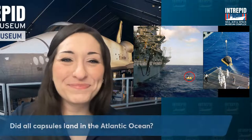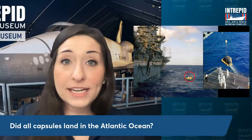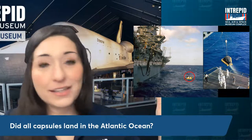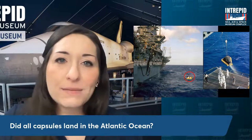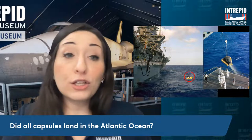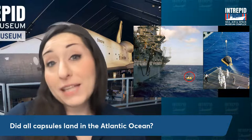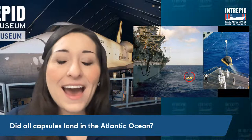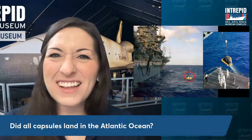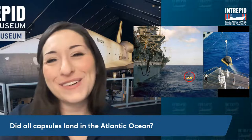Did all capsules land in the Atlantic Ocean? No, they didn't. These two that we talked about did land in the Atlantic — they were launched from Florida, landing near the Bahamas, making it easier to retrieve the capsule and get data from those missions. But later on they did land in the Pacific. Apollo 11, for instance, landed there. There were also spacecraft that landed on land in the desert — it sounds unusual, but I'll explain how they were able to do it safely in just a minute.